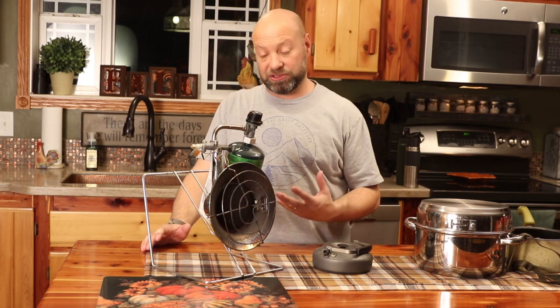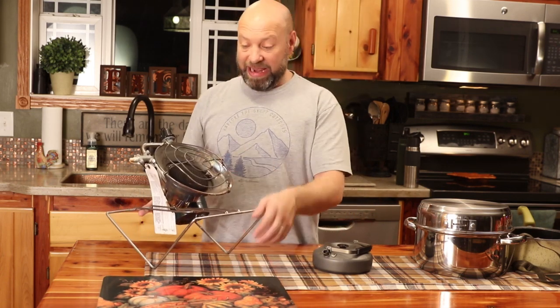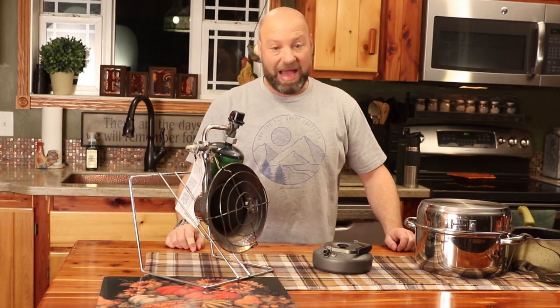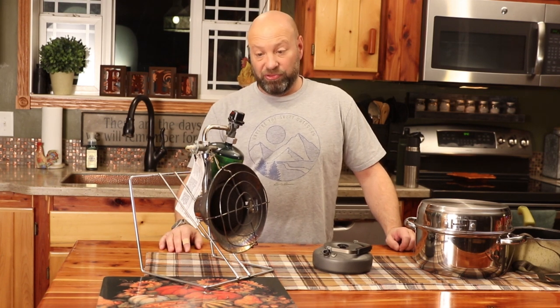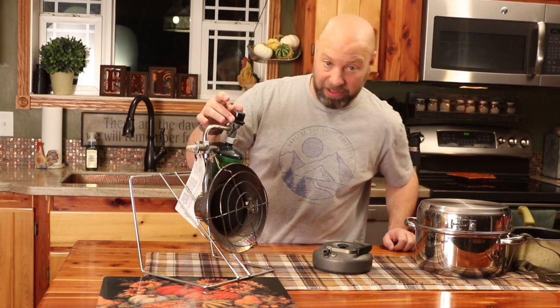It does both — it heats and it cooks. It's a phenomenal thing. Mine, you can see, is pretty beat up, pretty damaged. It's been through the wringer. It's actually about five years old. These are not very expensive — they're under $50 and they are incredible. This one that I have now, and the one I'll put a link to below, is nice because it does have three output settings: high, medium, and low.